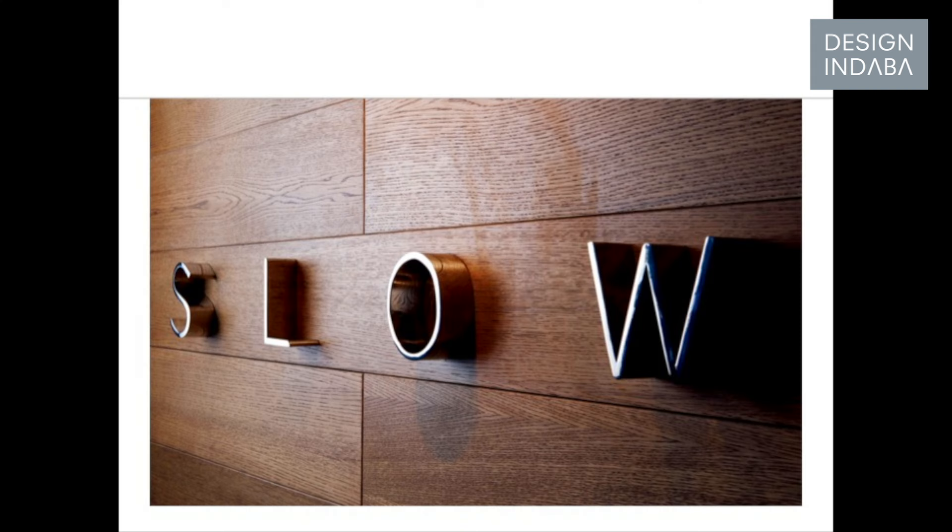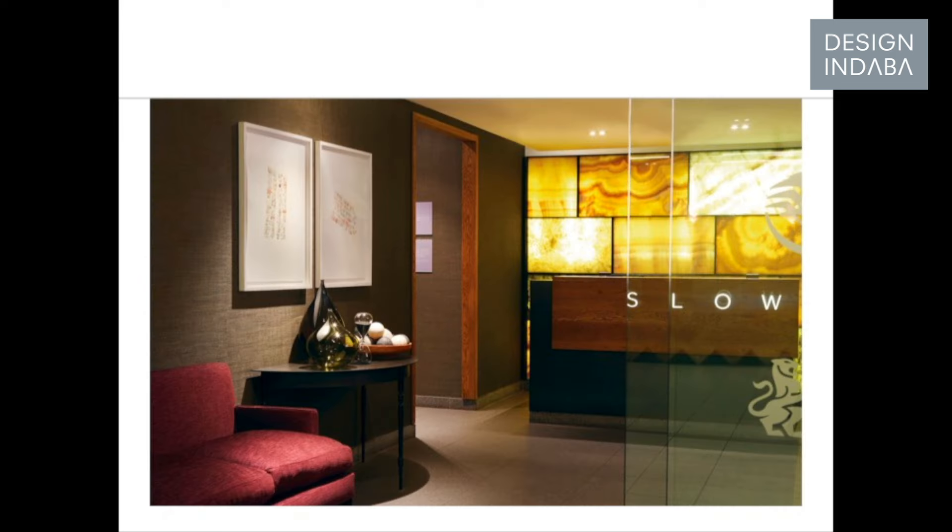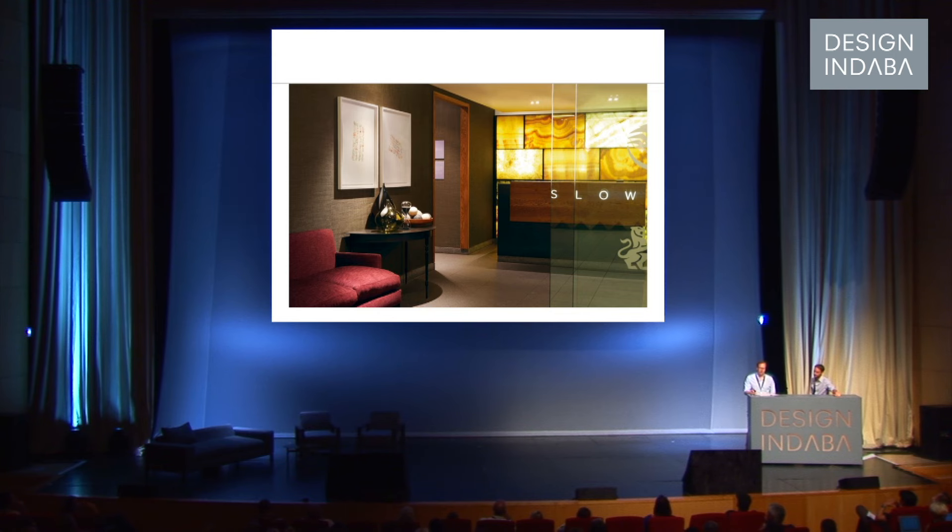I'm just going to talk a little bit more in detail about SLOW. It's a project we started about four years ago for British Airways, and we wanted people to come into the space and really sort of slow down, chill out, relax.